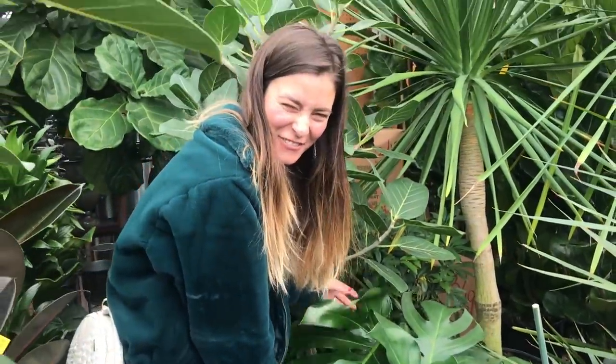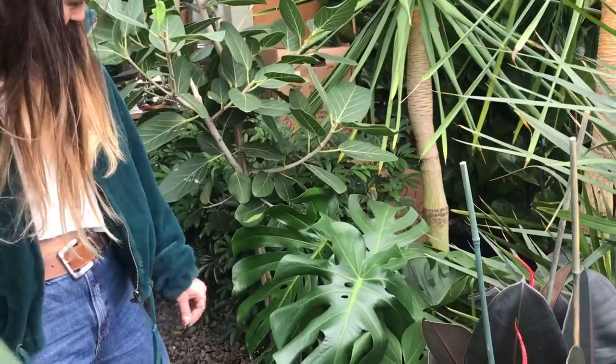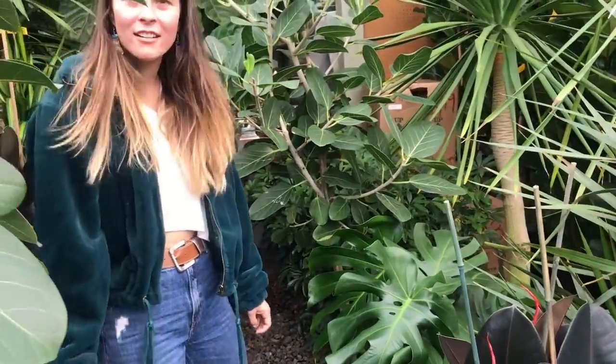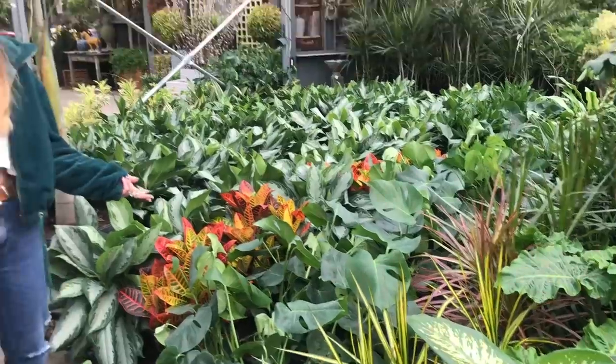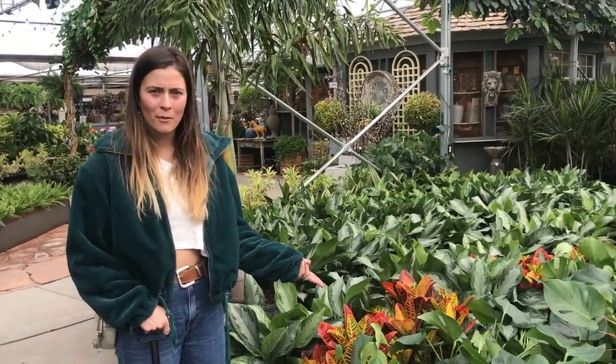I really want it. How much is it? $125. Dang though. I still want more — no matter how many monsteras I get, I still want more.